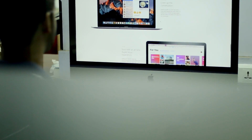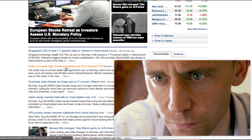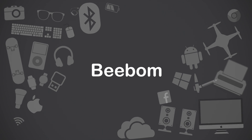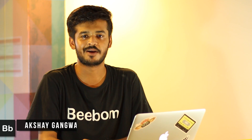With macOS Sierra's release just around the corner and a number of betas already released, we have had plenty of time to look over all the new features in macOS Sierra. There are a lot of features along with plenty of new tricks. Hi, I'm Akshay from bbomb.com and today I'll be showing you the 5 coolest tricks in macOS Sierra.